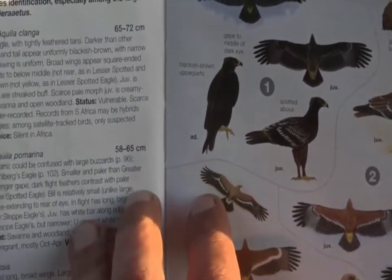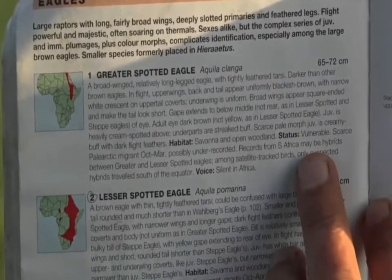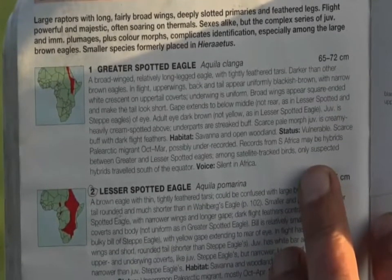It's a very dark eagle compared to the ones we see. If we read the status, which is quite exciting: Vulnerable. Scarce. That's always nice when you're a birder.